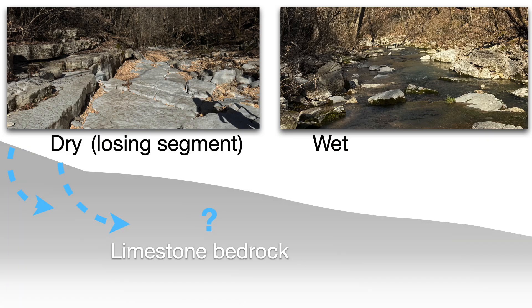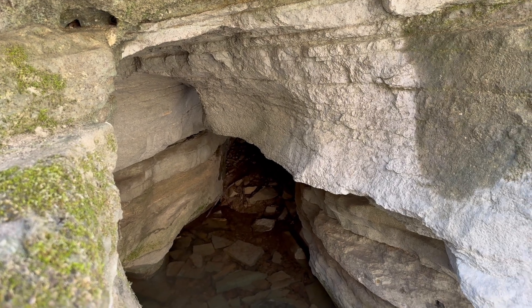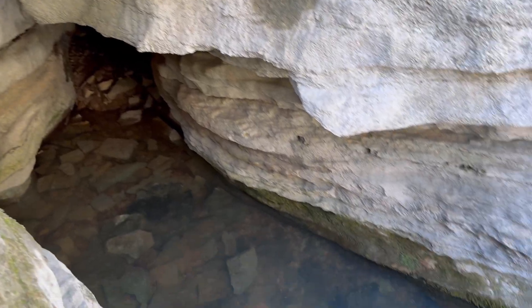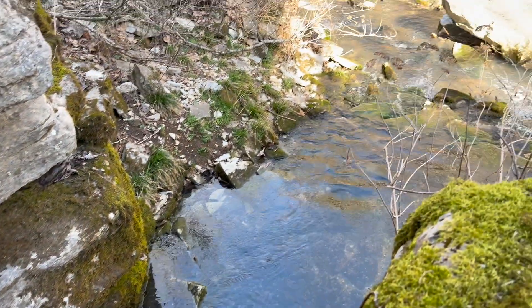A losing stream, like the upstream segment of Hell Creek, tends to lose surface flow down into the fractured and dissolved limestone bedrock typical of karst areas. But as that water moves through the bedrock, it tends to reappear somewhere else in the form of seeps and springs, as in the downstream segment of Hell Creek — a gaining stream. The geologic map we showed earlier noted that springs are especially common in the lower portion of the Plattin limestone, which is where we are in the geologic sequence.